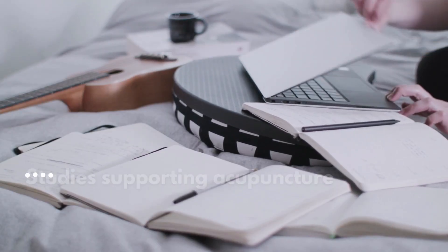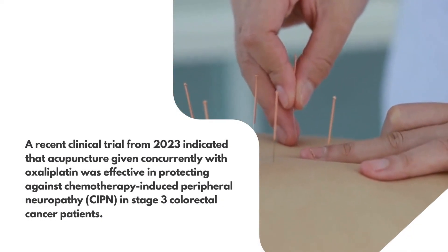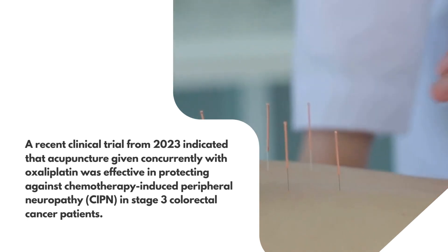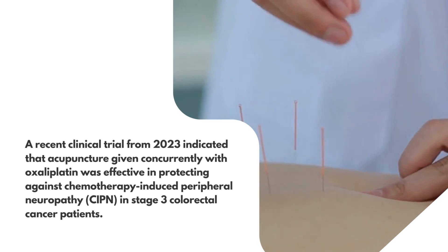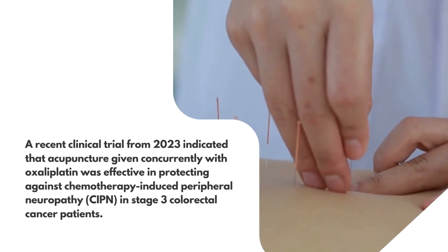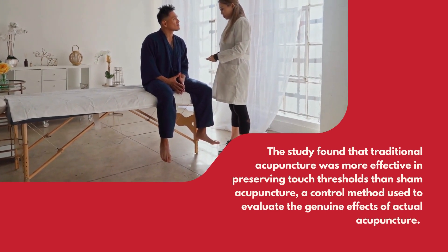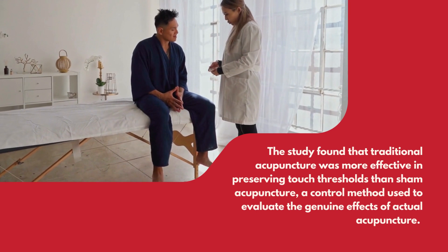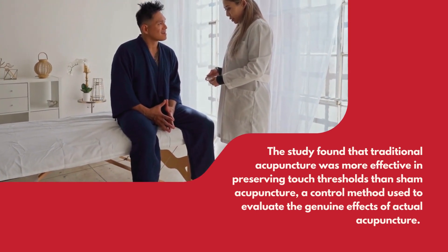Studies supporting acupuncture. A recent clinical trial from 2023 indicated that acupuncture given concurrently with oxaliplatin was effective in protecting against chemotherapy-induced peripheral neuropathy (CIPN) in stage 3 colorectal cancer patients. The study found that traditional acupuncture was more effective in preserving touch thresholds than sham acupuncture, a control method used to evaluate the genuine effects of actual acupuncture.